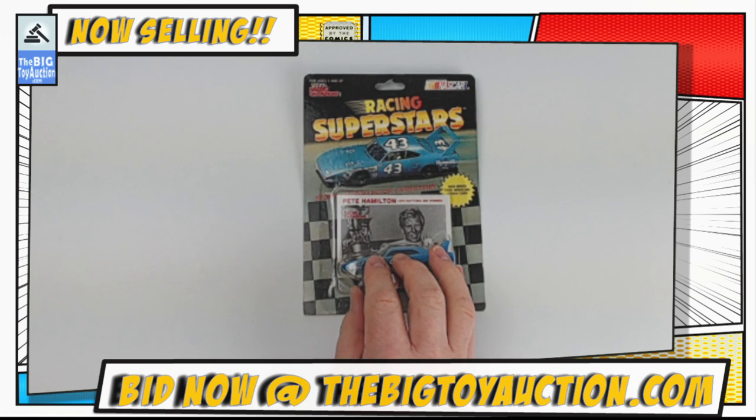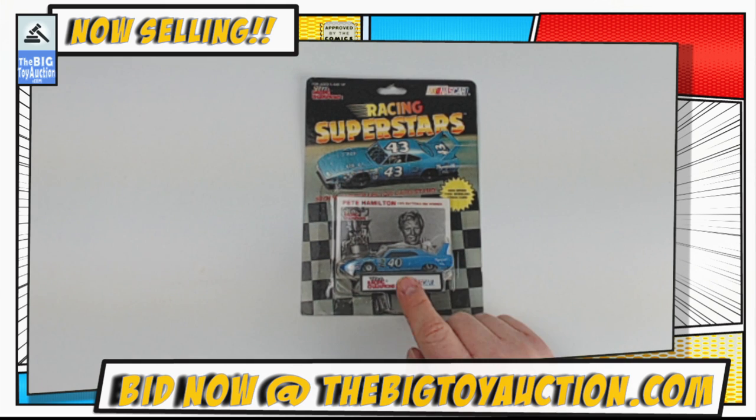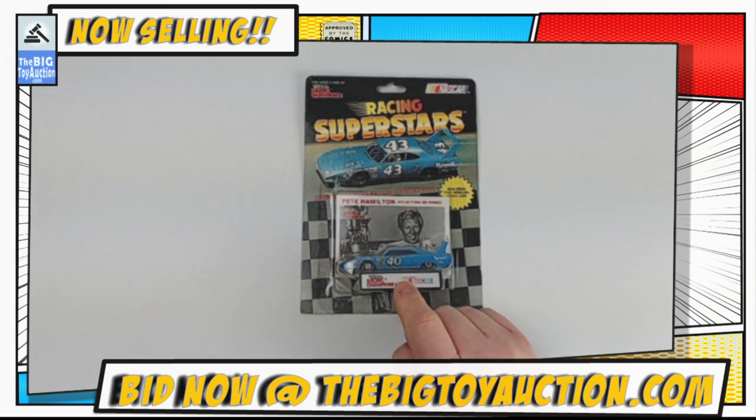Head on over to bigtoyauction.com — you can check out the catalog photos, ask us any questions, read the descriptions, and leave your pre-bids right now, or join us on live auction day, or do both. Lots of people do both, and that's fine. Whichever way you like to get your pieces into your collection, we're happy to see it and we look forward to seeing you at the auction.